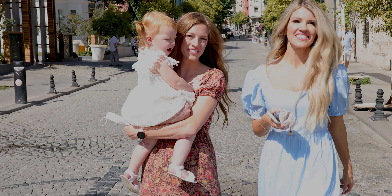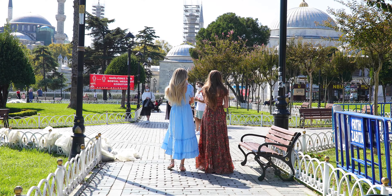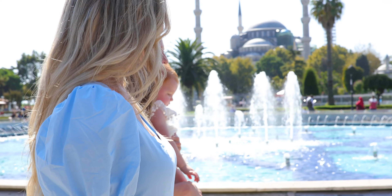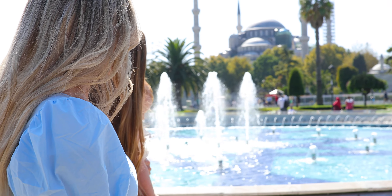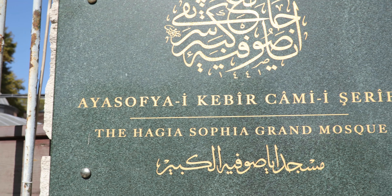You can't visit Istanbul without visiting at least one of the mosques. There are three major mosques, all fairly close together. The Blue Mosque and Hagia Sophia are within a one-minute walk of each other. As you can see, the grounds are very beautiful.